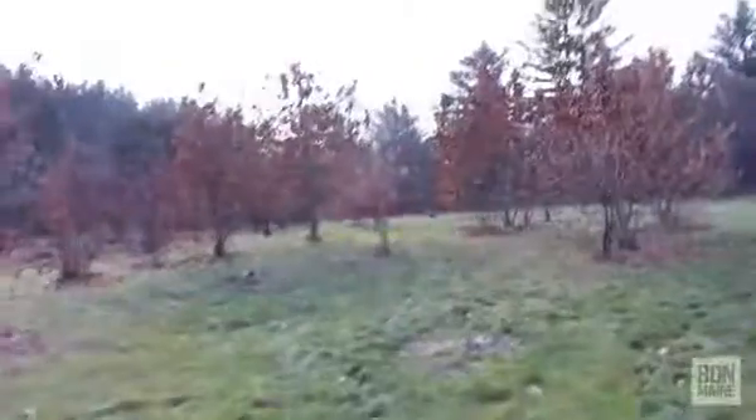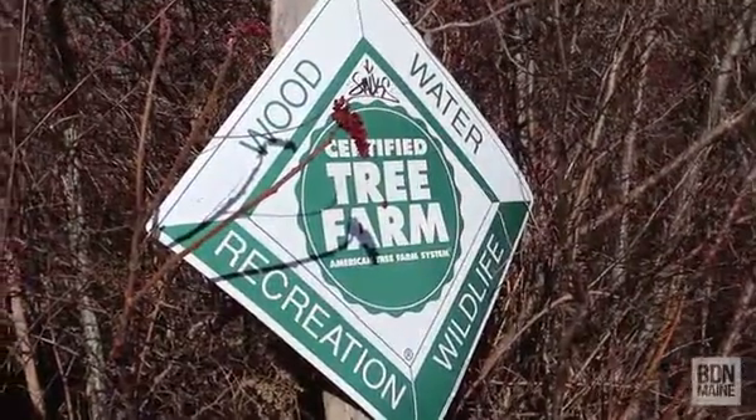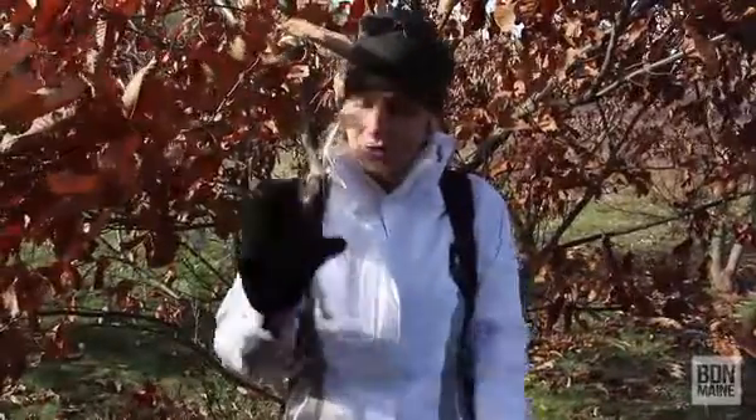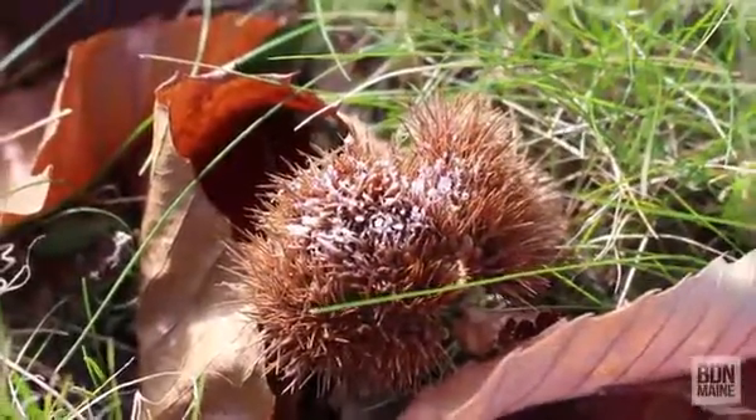What are these things? Chestnuts. Not far past the gate, if you turn left, you'll reach an area of American chestnut trees and these were planted in 2005. Right now, all of the nuts are all over the ground and they're really spiky. It's kind of cool.